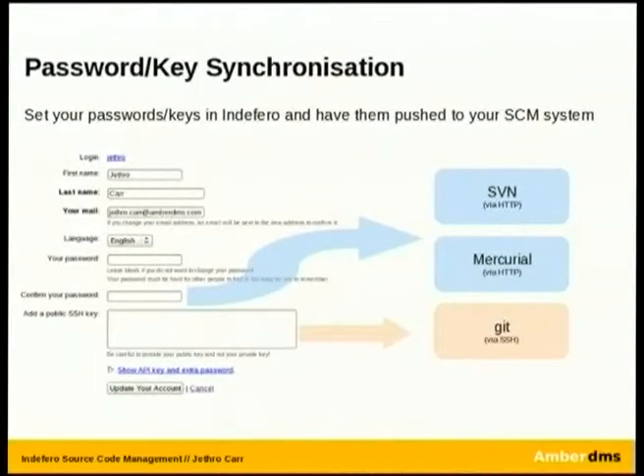Indifera also has some very nifty features, and one we loved is password and key synchronisation. A typical problem is your SVN or CVS box where no one has access to the machine, so you have to talk to the admin to get a password created before you can commit. Indifera made it really easy — once you set up the user, it will write your user's password or SSH key into the machine files, so htaccess or SSH authorised keys. As soon as you add a user and permit them access to a project, Indifera will grant them access on the back-end SCM as well. Very, very handy.